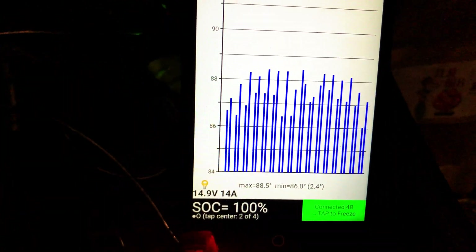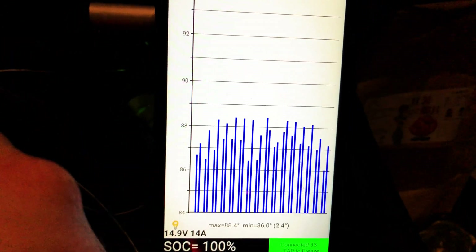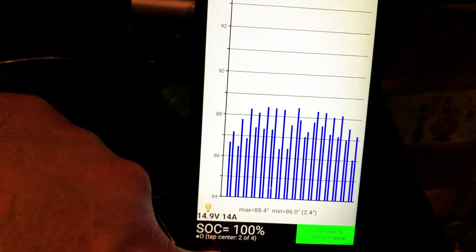Temperature of the pack is 88.5 — 88.4 degrees as a high and 86.0 as a low. At peak we were at about 90. It just did not want to warm up today.